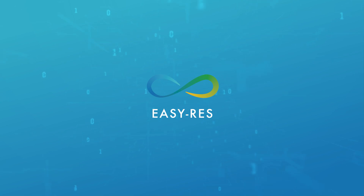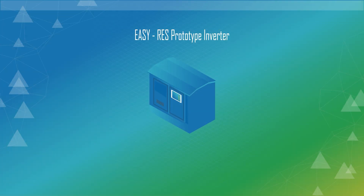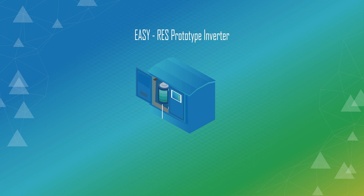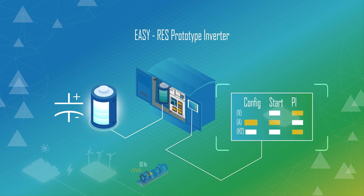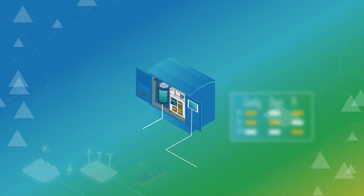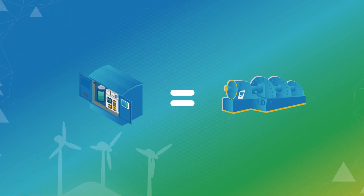EZ-RES has found a solution to this problem. We added a powerful storage system to the power electronic inverters of the RES and developed a new control model of the inverters, so RES behave electrically almost as a conventional synchronous generator and provide the same ancillary services or even more.